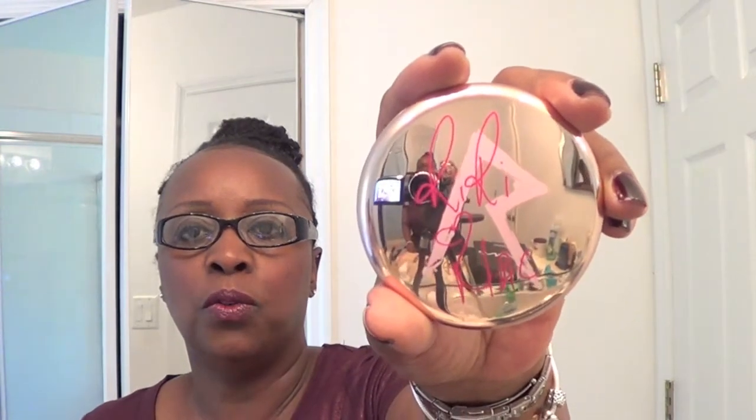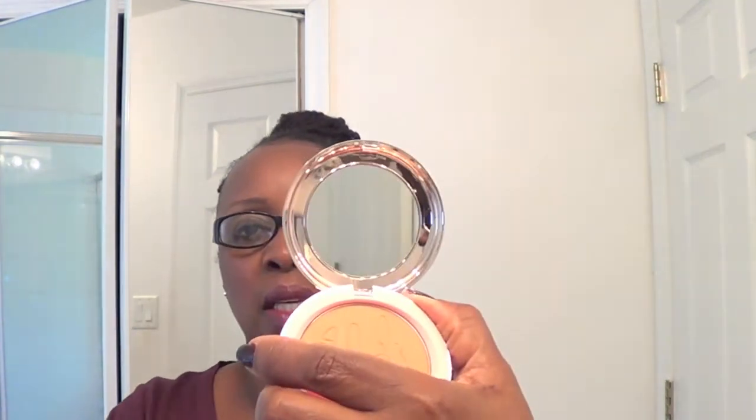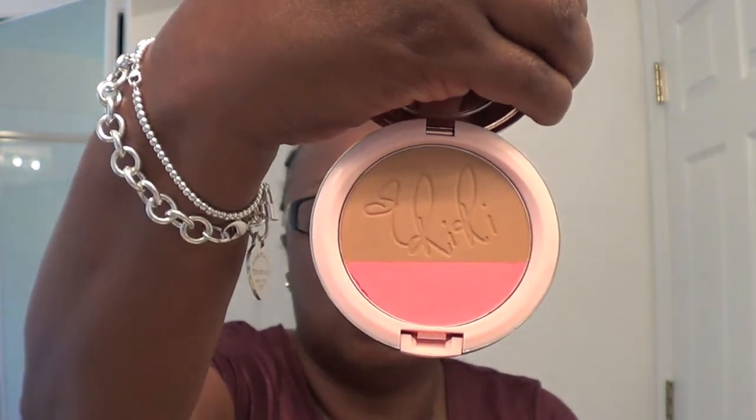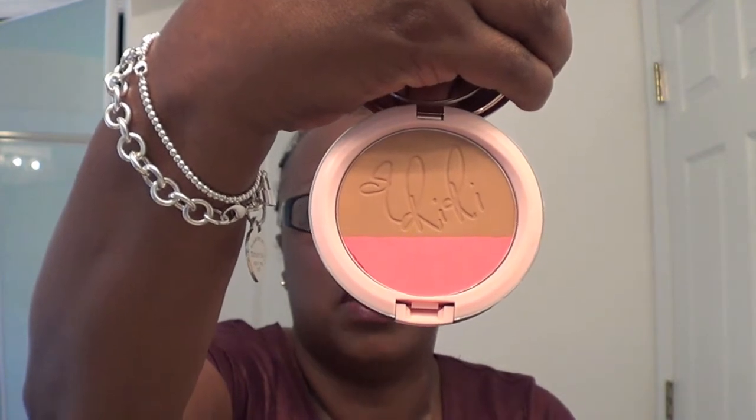The first thing is this beautiful packaging — a rose gold metallic box. This is the two-tone blush and it's called Hibiscus Kiss. I think I love it just for the packaging; it's a beautiful compact with her name on there. It comes with a lovely mirror, and here's the two-tone blush with 'Riri' written inside. Absolutely gorgeous.